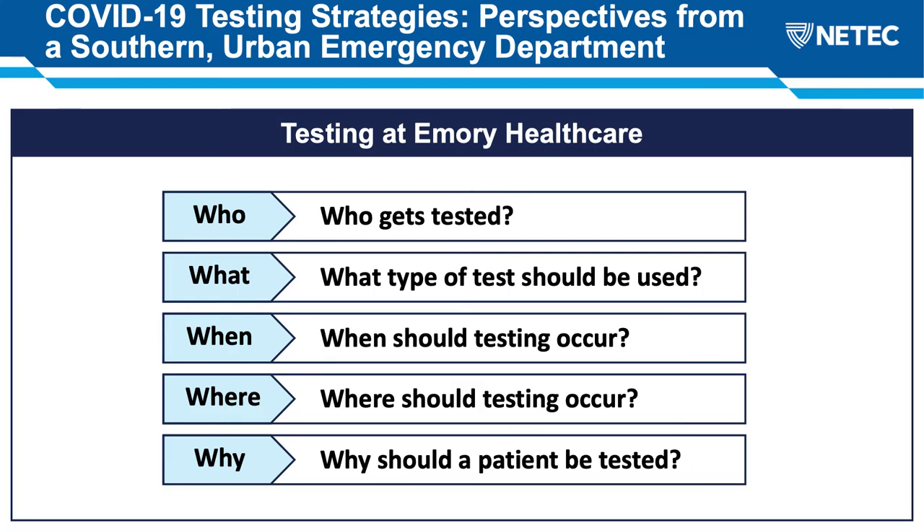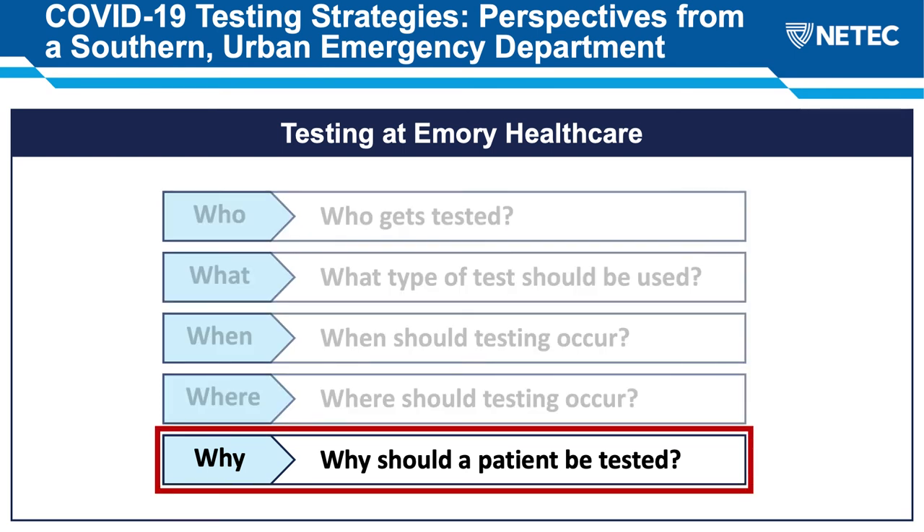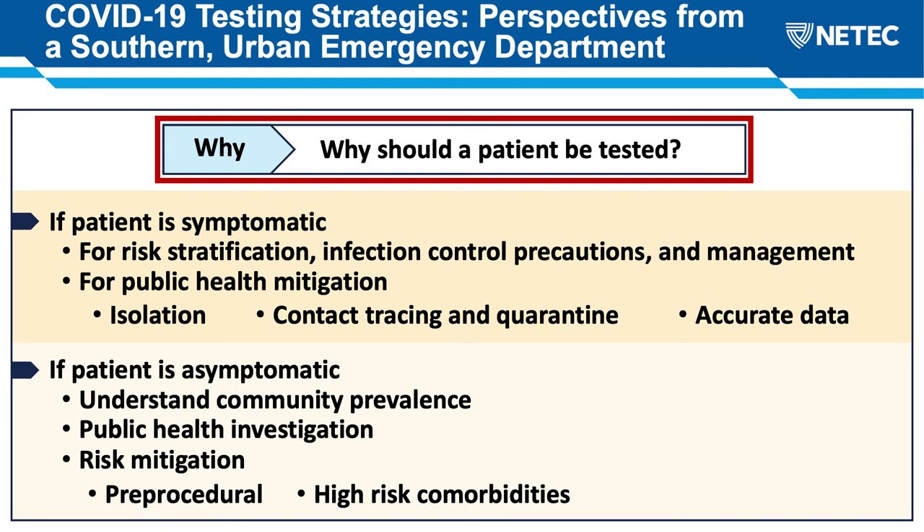As we go through thinking about testing at Emory Healthcare, I want to use the traditional investigative framework of who, what, when, where, and why. We want to talk about who gets tested, what type of test should be used, when should testing occur, where should testing occur, and probably most importantly, why should a patient be tested. Testing is one of the hallmarks of public health investigation and outbreak response. By testing, we'll be able to identify patients and provide public health mitigation.